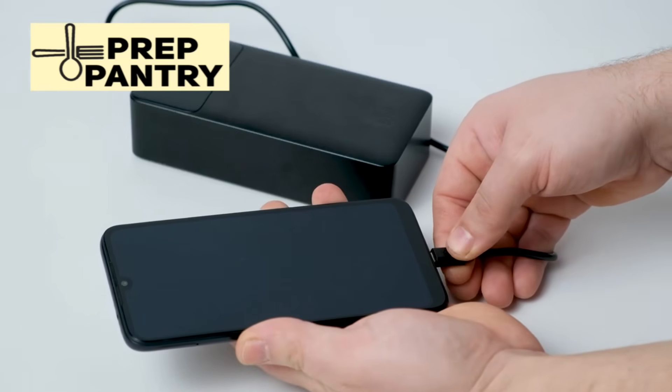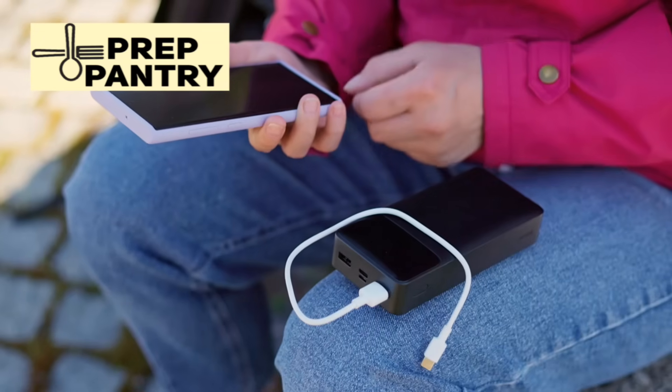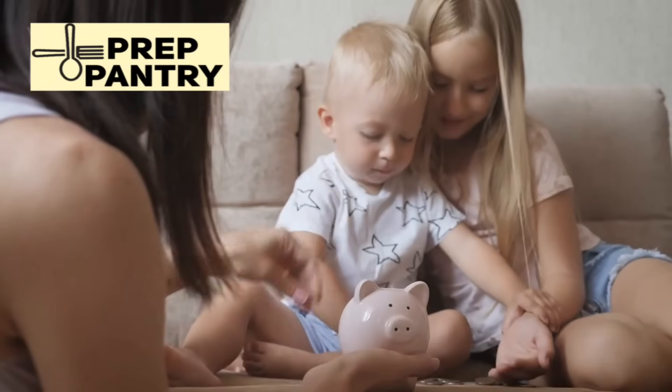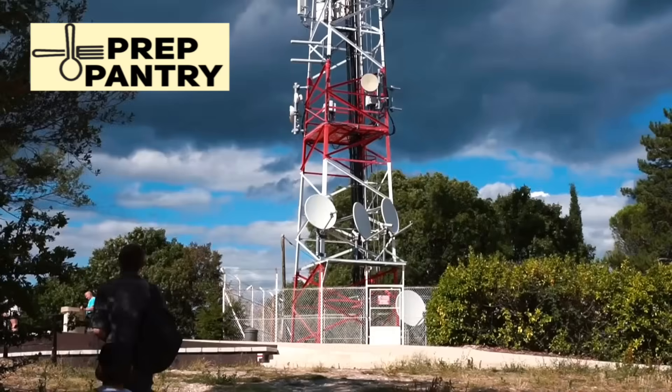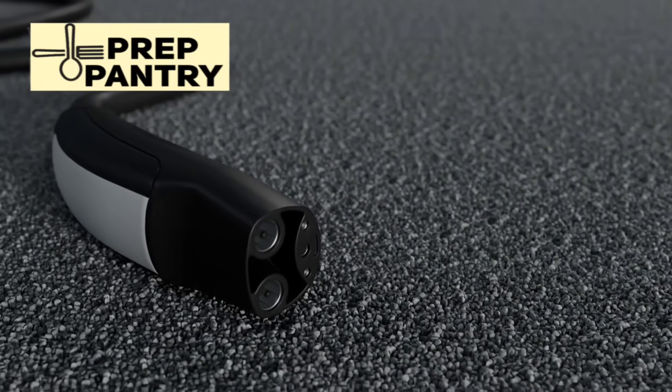Power banks are your lifeline for electronic devices. Start with 10,000 milliamp-hours as your minimum per device, but more is always better. For a typical household with two adults and two kids, I'd recommend at least six power banks total. That seems excessive, but when the power's been out for two days and everyone's phone is dead, you'll understand why redundancy matters.